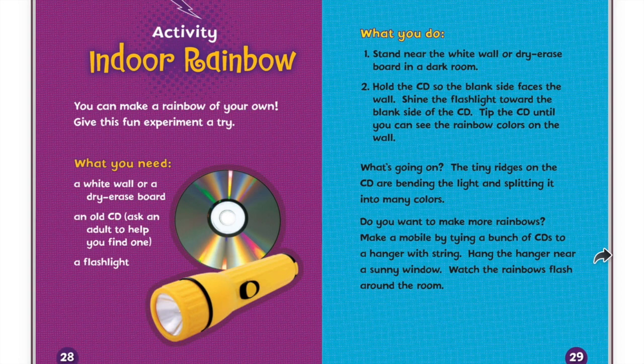What's going on? The tiny ridges on the CD are bending the light and splitting it into many colors. Do you want to make more rainbows? Make a mobile by tying a bunch of CDs to a hanger with string. Hang the hanger near a sunny window. Watch the rainbows flash around the room.